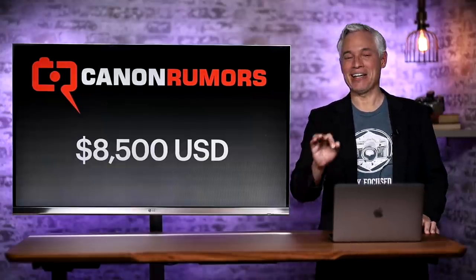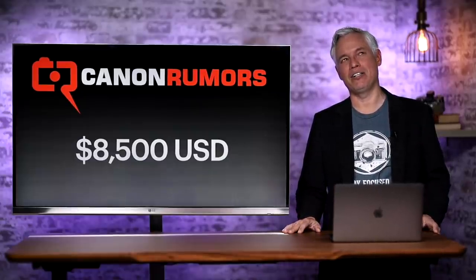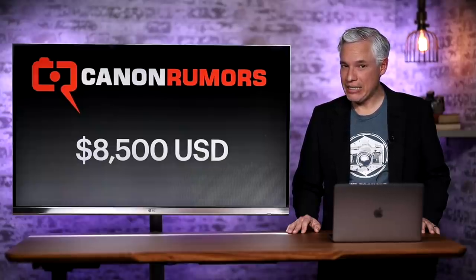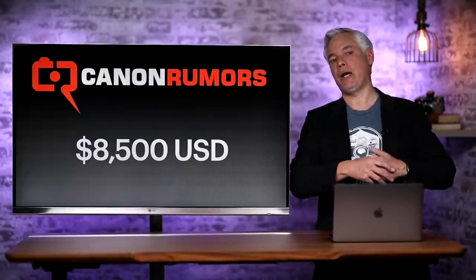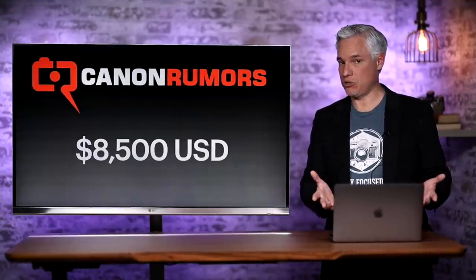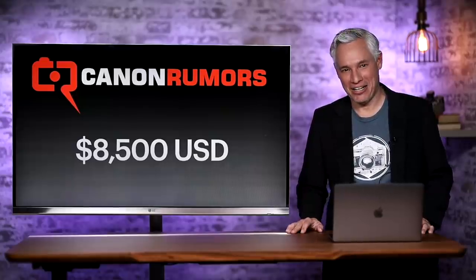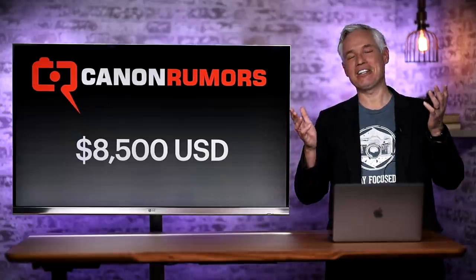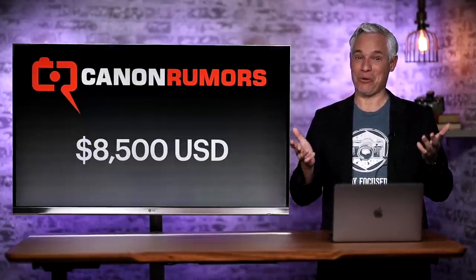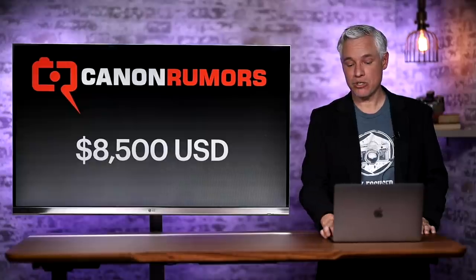Canon Rumors is saying the price will be $8,500, and everybody said no way — nobody's going to buy an $8,500 camera. Well, there's probably not going to be a lot of consumers buying it. The key market is organizations like ESPN, who will just buy 200 of these and distribute them to their sideline shooters, or the Associated Press. And then there are dentists — there are a million dentists with a $180,000 Porsche 911 in their driveway just for fun. Believe it or not, people have disposable income, and that makes up a significant portion of people who buy these expensive cameras just because they like expensive toys.